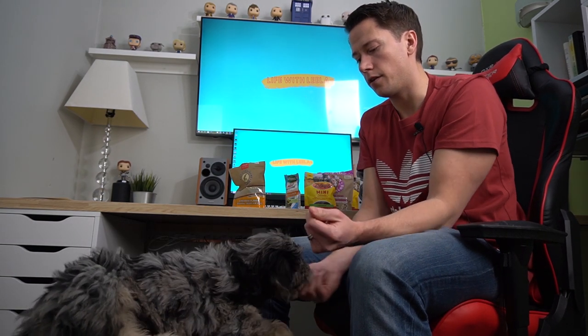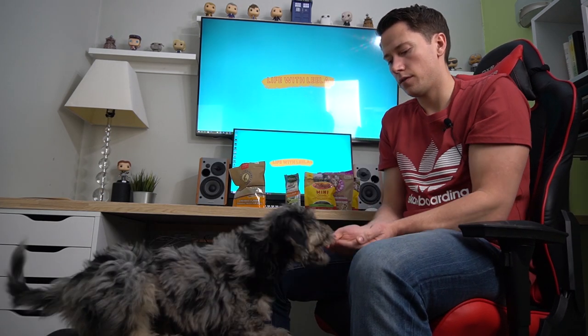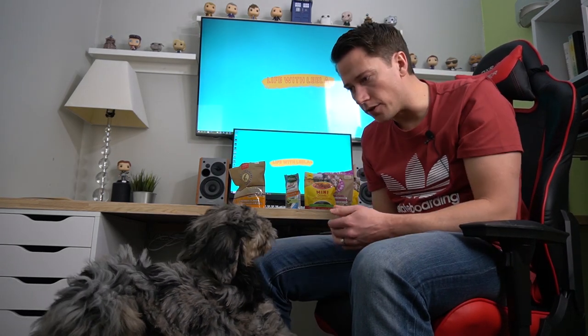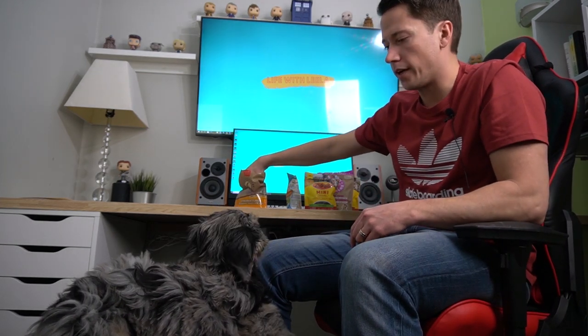Cheddar versus bacon — ready? She went to cheddar. That was pretty conclusive. She even took her time, smelled them both. So that's two for cheddar and one for bacon.